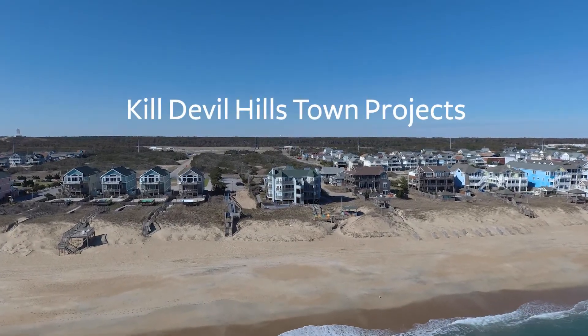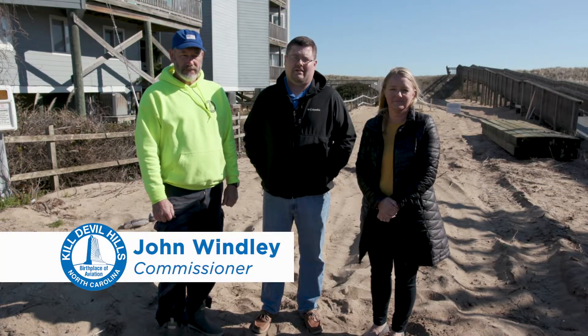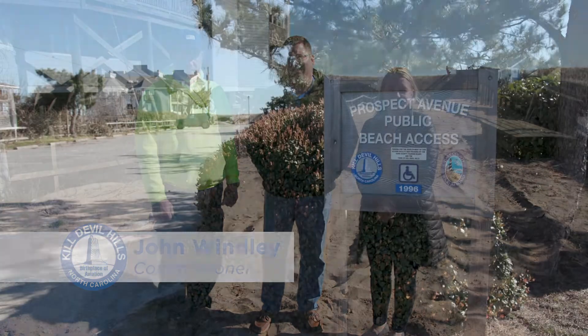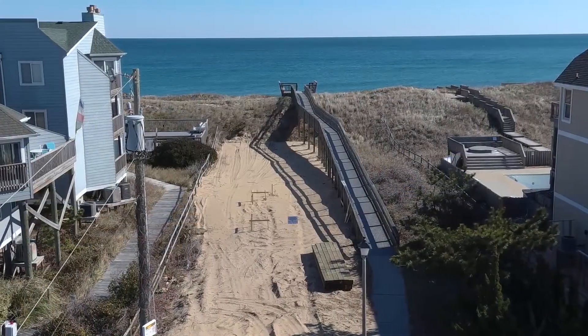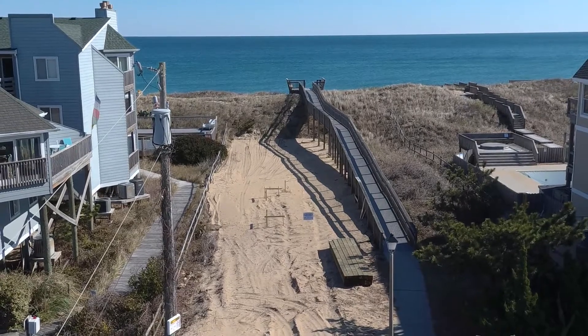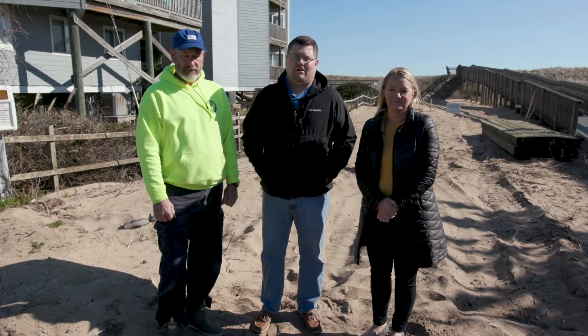I'm John Windley, Commissioner for the town of Canova Hills. Behind us will be the new restroom facility for the Prospect Avenue Beach Access. Our board recently looked at ways to improve the overall beach experience for residents and tourists alike, and we found that adding restroom facilities would be a great way to do so.